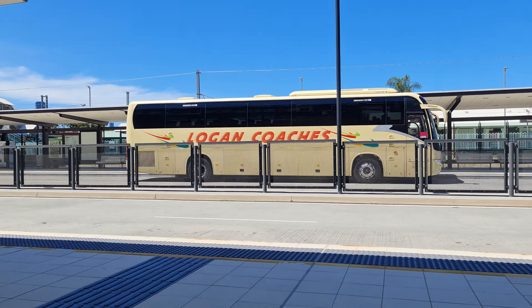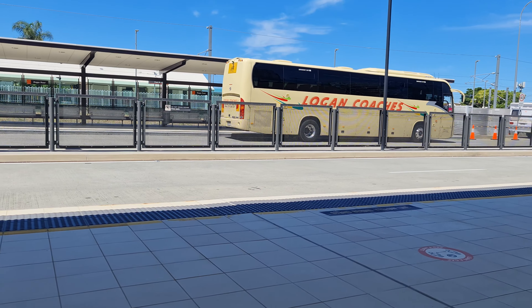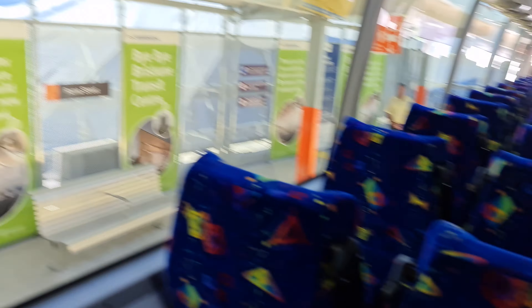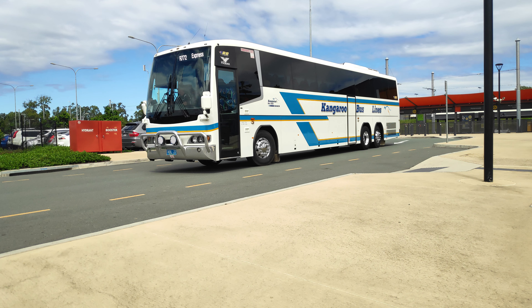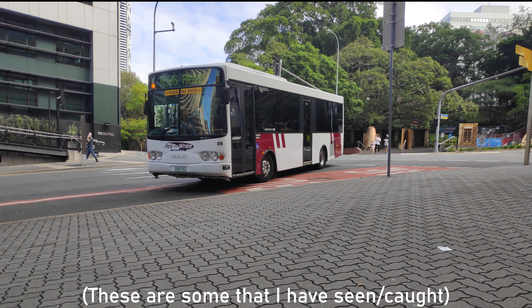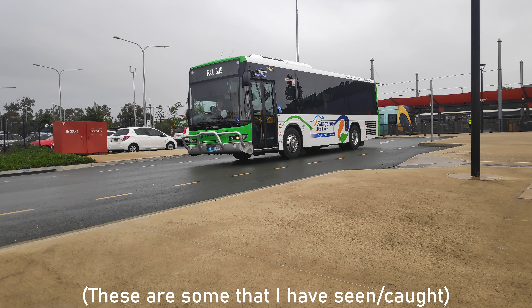This is a Hingrong JXK6130 as operated by Logan Coaches. These have been staples of rail replacement for several years in Brisbane and are about as synonymous on the rail bus scene as BCI and Bonluck Coaches with Brisbane Bus Lines and Denning Phoenixes at Thompson's and Kangaroo Bus Lines. The dynamics of rail replacement are changing, and in the almost two years since I've lived in Brisbane I've seen more and more low floor buses making their way onto rail replacement, which provides a positive improvement for accessibility.